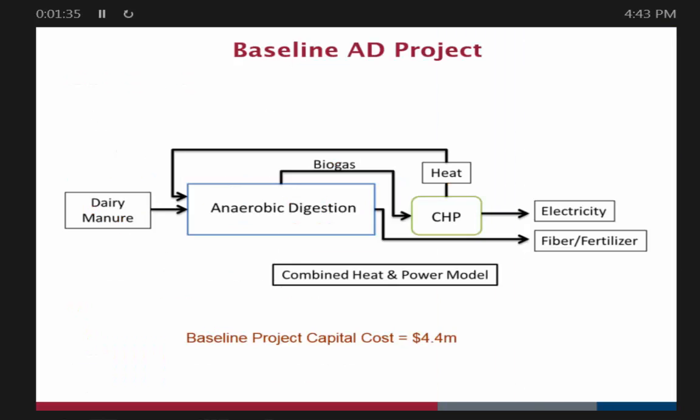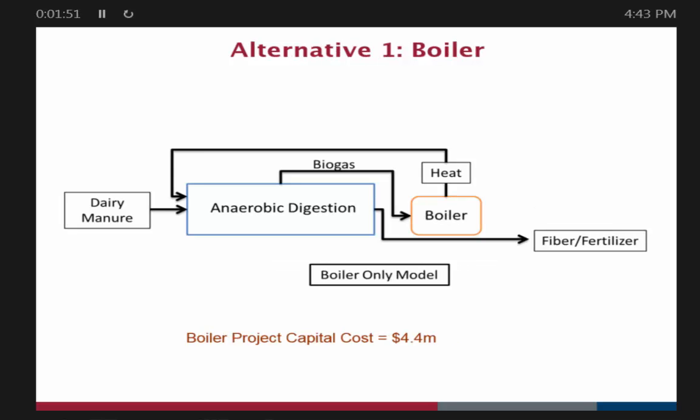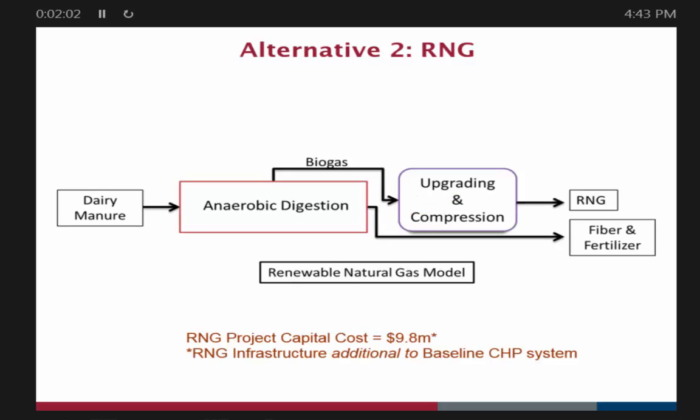Here are the three scenarios we pulled out and looked at. First is the standard anaerobic digester project with a combined heat and power operation as the power plant — capital cost was $4.4 million. The second alternative is: what if we don't produce any energy at all and just put in a boiler? Again, the capital cost was still $4.4 million. The third scenario is to do the upgrading, compression, and go to RNG — with several sub-scenarios including whether it goes into the pipeline or to a refueling station. The RNG infrastructure was additional to the baseline system, so we assume the baseline system existed. The total capital here is quite a bit more expensive.